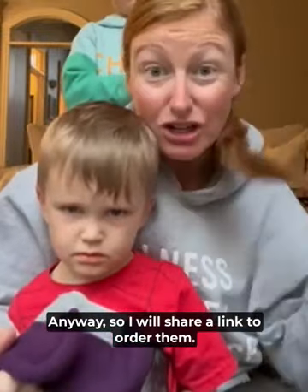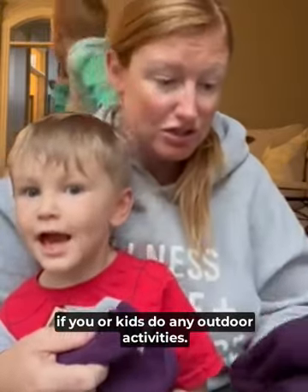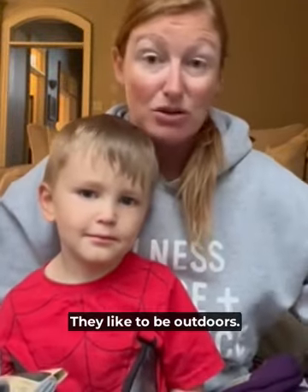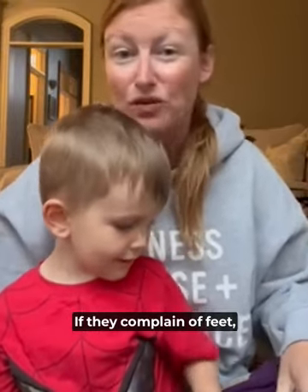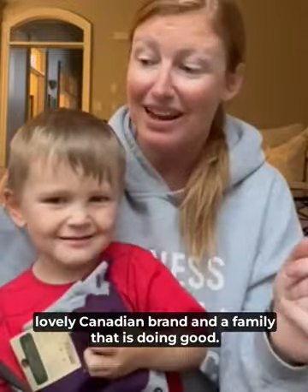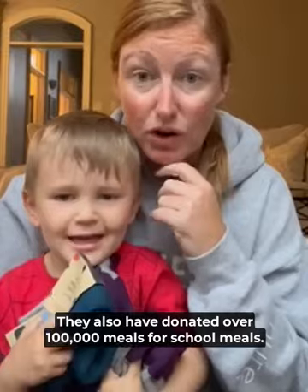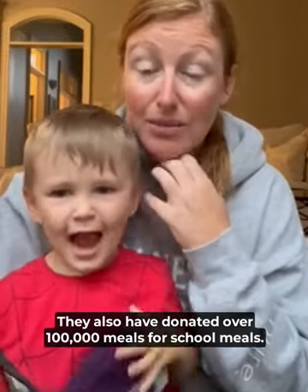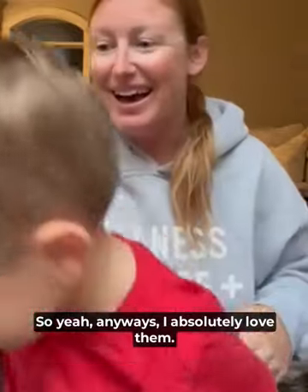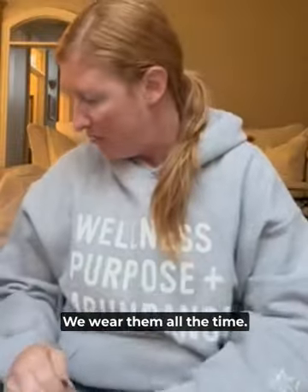I will share a link to order them. I would suggest you go check them out. If you or your kids do any outdoor activities, if they like to be outdoors, if they complain of cold feet, if you want good quality socks and you want to support a lovely Canadian brand and a family that is doing good — they have also donated over a hundred thousand meals for school meals. I absolutely love them. We buy them all the time. We wear them all the time.